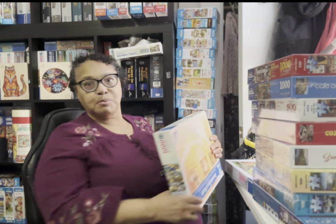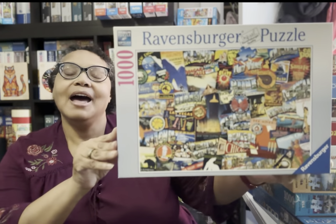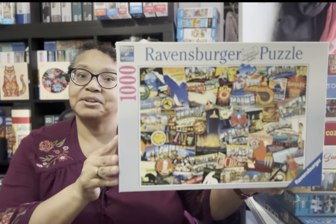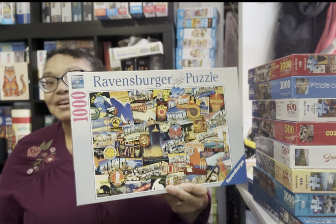This Ravensburger puzzle is called Road Trip USA. It appeals to me because A, it's Ravensburger, B, it's a collage-type puzzle which I love, and C, I got it on the Buy, Sell, Trade Group at a good price — about $10 plus shipping. I used to go on road trips when I was a kid, and even though I haven't been to probably 95% of these places, I'm going to have a lot of fun with it.